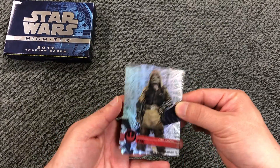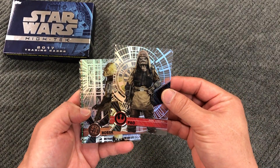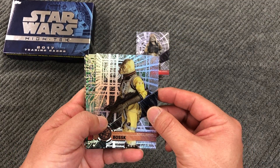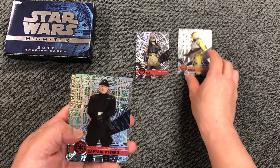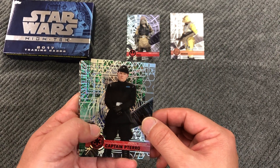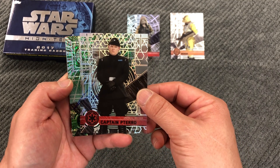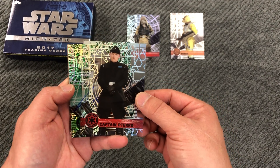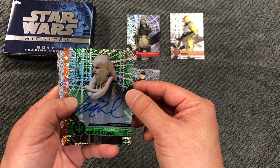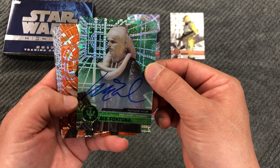Alright, this one is like pattern one - the bounty hunter, I think this is like pattern one also. Captain Darrow, Imperial officer - this one I'm not sure what pattern it is, I don't think I've seen this one yet. The autograph is Bib Fortuna, Matthew Wood, who I believe also plays Grievous.